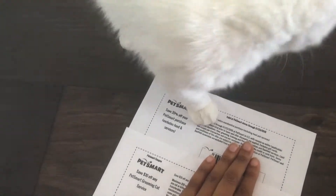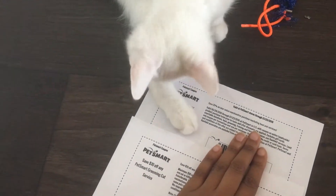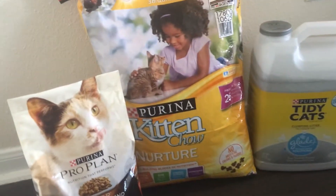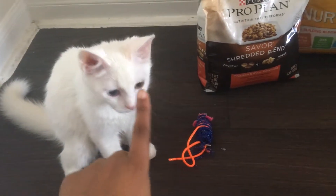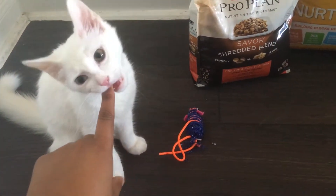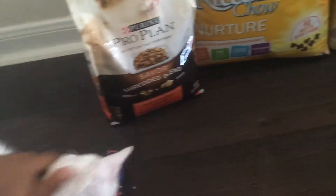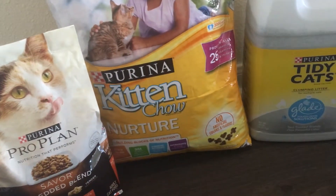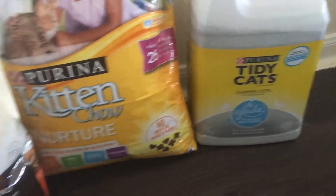I also got 20% off a PetSmart purchase and 10% off any grooming, and it expires really quickly. So if you sign up and adopt a new pet of your own — a puppy or kitty — you can reap the benefits of getting some extra food. I got some Pretty Kitty Chow and Tidy Cats for free.